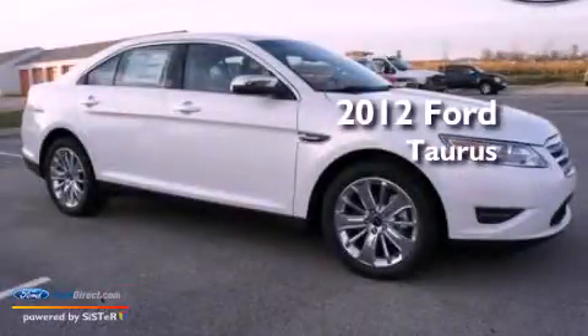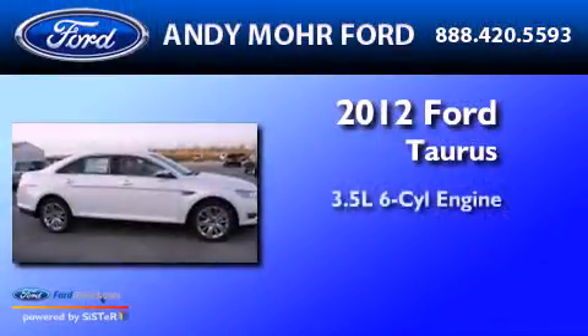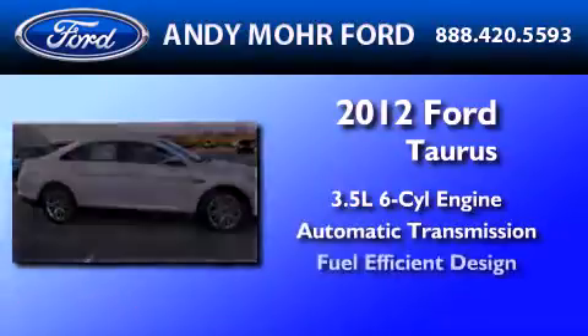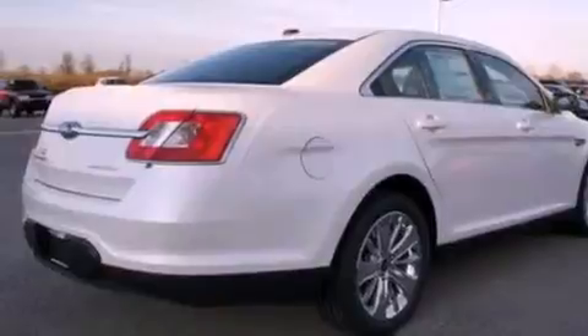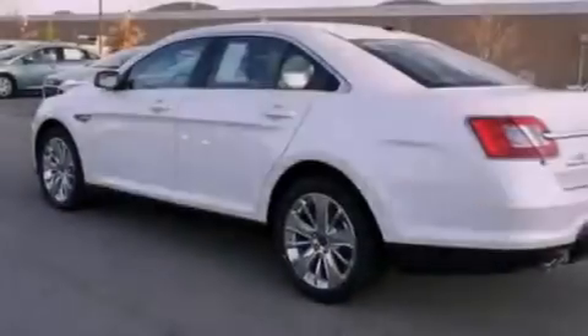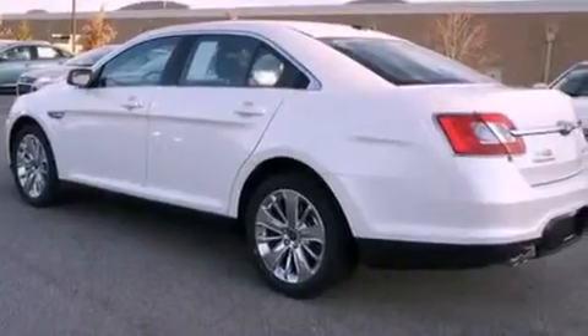This is a 2012 Ford Taurus. It has a 3.5-liter six-cylinder engine and an automatic transmission. Its top features include a low tire pressure indicator, traction control and stability control systems, 19-inch wheels, and satellite radio.